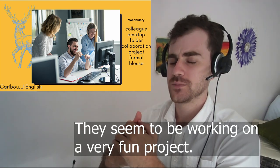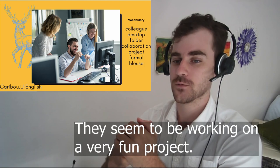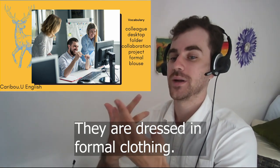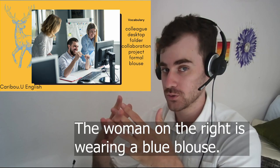They seem to be working on a very fun project. They are dressed in formal clothing. The woman on the right is wearing a blue blouse.